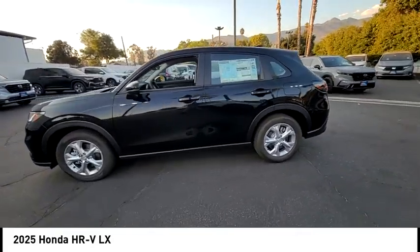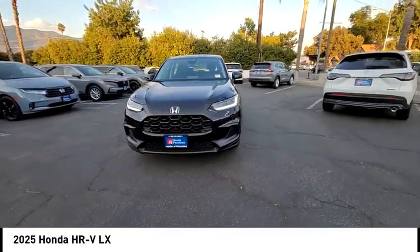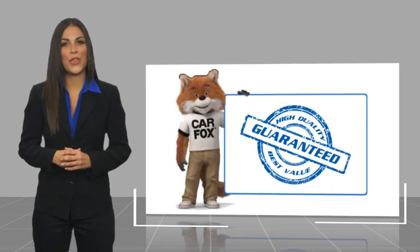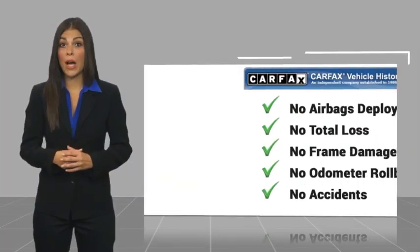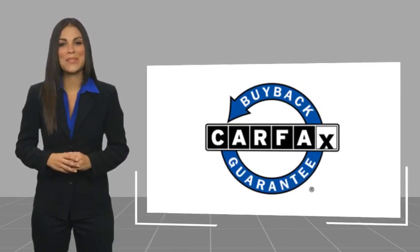This vehicle has less than 100 miles. Searching for a dependable vehicle that looks great too? You found it, so stop in today. Here's another high-quality vehicle with a Carfax vehicle history report. Be sure to find a complimentary copy of this report online or contact the dealership. This vehicle qualifies for the Carfax buyback guarantee.